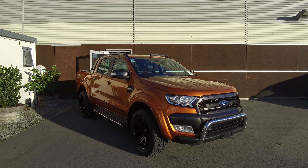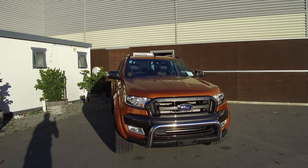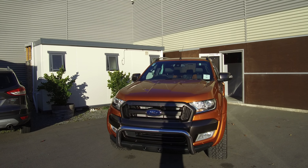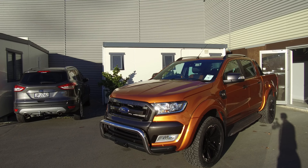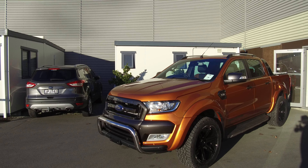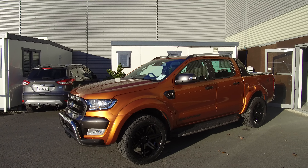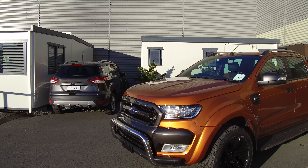Hi, Nick here from Team Hutchinson Ford. In front of me there's a brand new 2017 Ford Ranger Wildtrak — of course four-wheel drive double cab, top of the line. Some quick specs: 3.2 litre turbo diesel engine, five cylinder, and six-speed automatic transmission. We've got shift-on-the-fly four-wheel drive. Let's jump on into it.